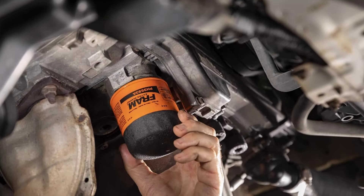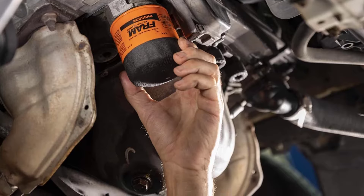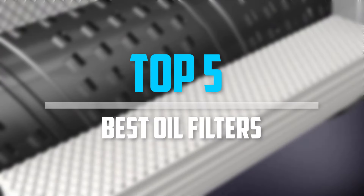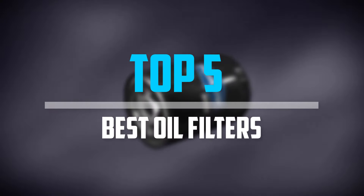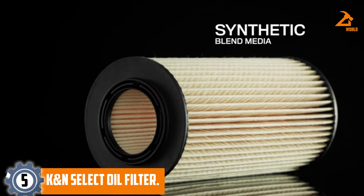Are you looking for the best oil filters in your budget? In today's video we break down the top 5 best oil filters available on the market. Starting at number 5, we have the KNN Select Oil Filter.